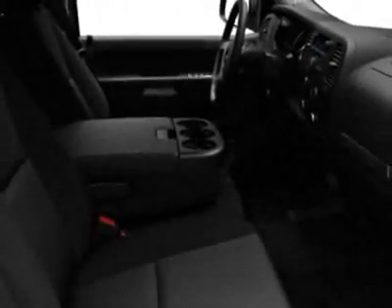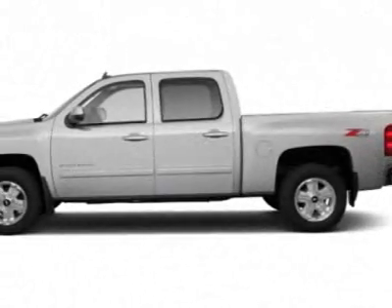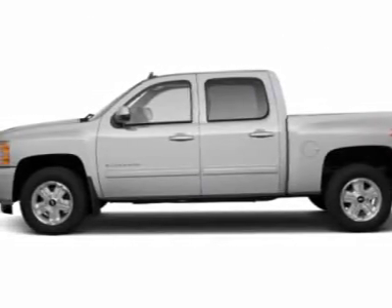Off-road. Call 877-542-2424 or email our friendly sales staff today to schedule a test drive.